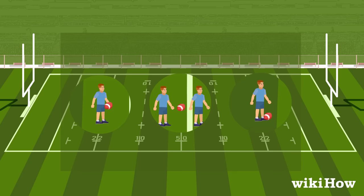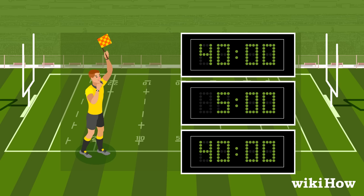The game's controlled by a referee, and the teams compete for two 40-minute halves with a five-minute halftime and no timeouts.